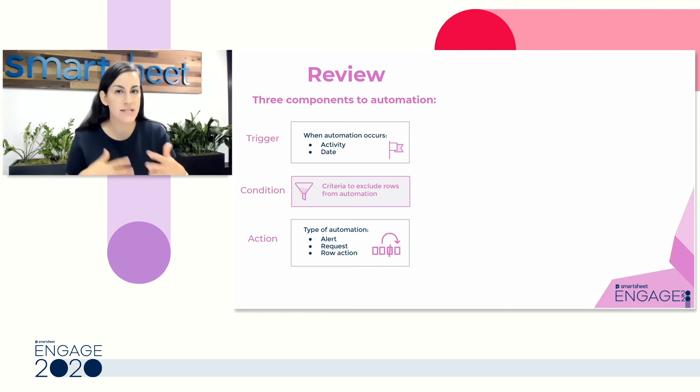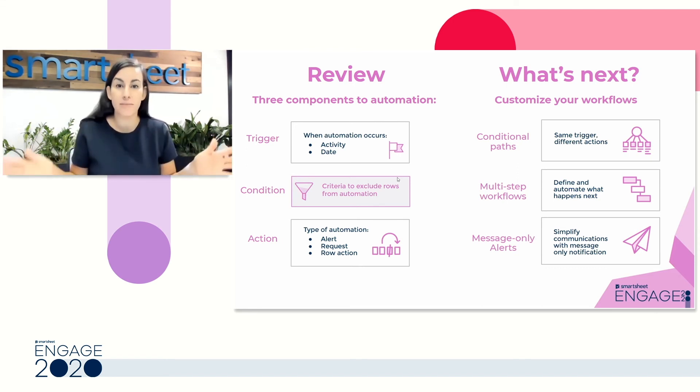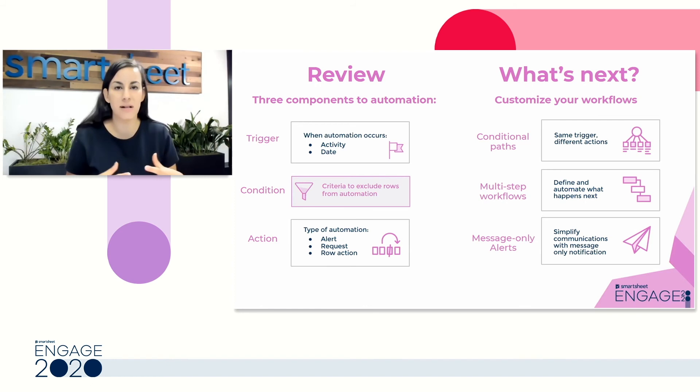For next steps, if you want to advance your automation, there are a few additional things you can do. Conditional paths allow you to incorporate additional automation using multiple conditions — for example, if a specific change happens, here are two optional paths depending on what else is going on in that row. This is a great way to route approvals to multiple people depending on criteria, or based on a dollar amount if you're managing expenses. You can also have a multi-step workflow — in our demo, we had an approval request and a separate update request, but I can combine those into a single workflow where if it's approved, take this next step, and if declined, take another.